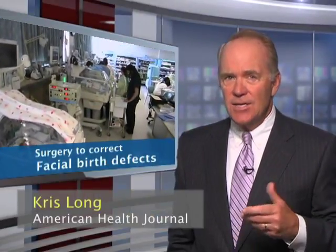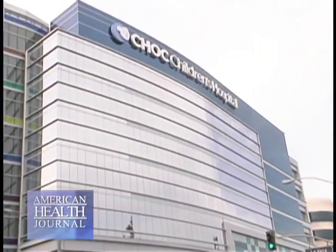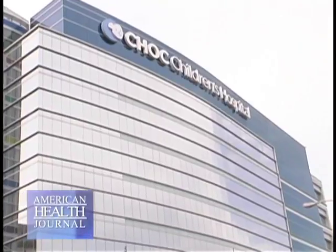Pierre-Robin's sequence is a condition present at birth in which the infant has a facial abnormality that causes difficulty in breathing. Dr. Jason Taranto explains this condition and the subsequent problems related to it.